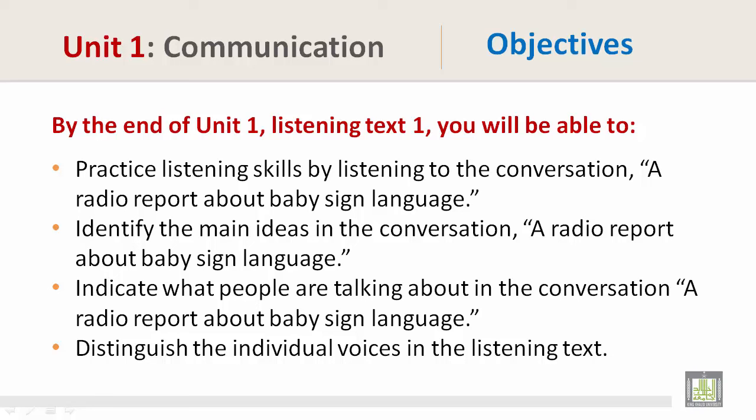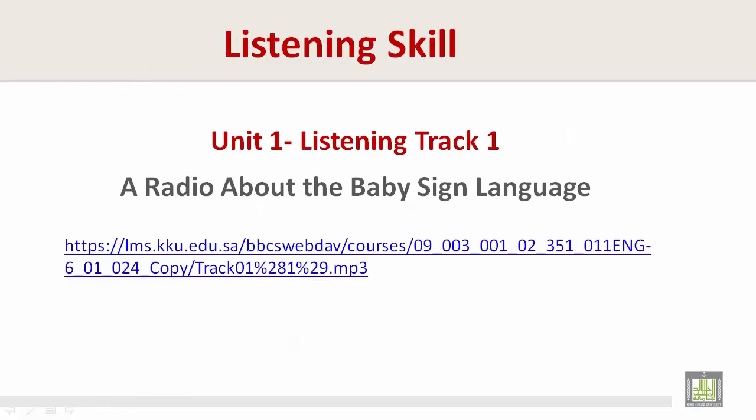By the end of Unit 1, you will be able to: practice skills by listening to the conversation — a radio report about baby sign language; identify the main ideas in a radio report about sign language; indicate what people are talking about in the conversation — a radio report about baby sign language; and distinguish the individual voices in the listening text.